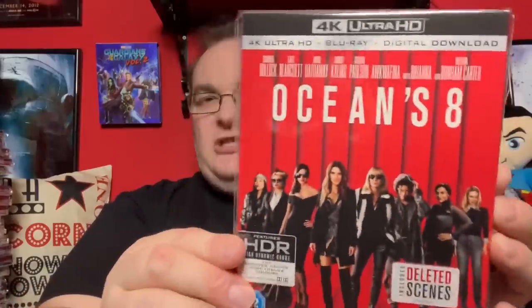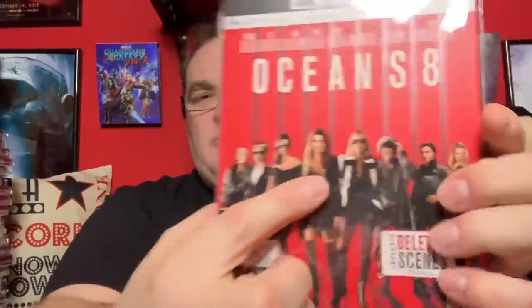Next up is an entry in the Ocean's movies: Ocean's Eight, starring Sandra Bullock and various ladies. The photoshopping on that cover is really bad. Lulu and Claire did see this and thought it was pretty good. I enjoy the Ocean's movies — Ocean's 11 and 12, maybe not 13. I think 13 was a bit of a letdown, but I'm willing to give it another go.